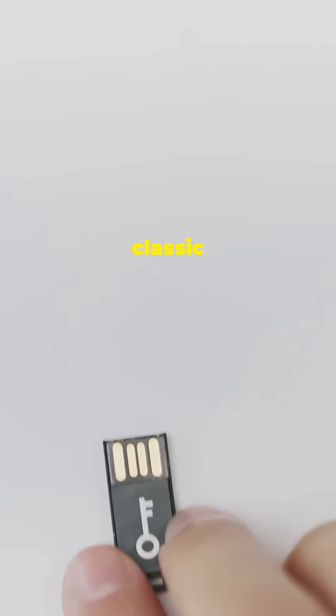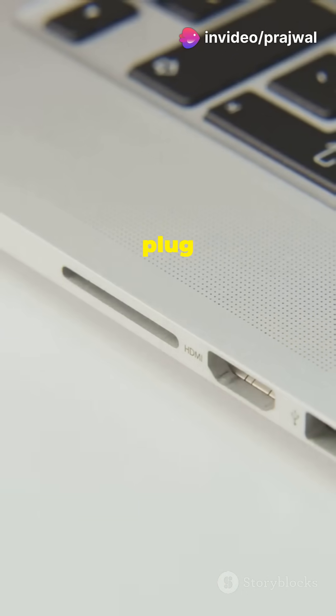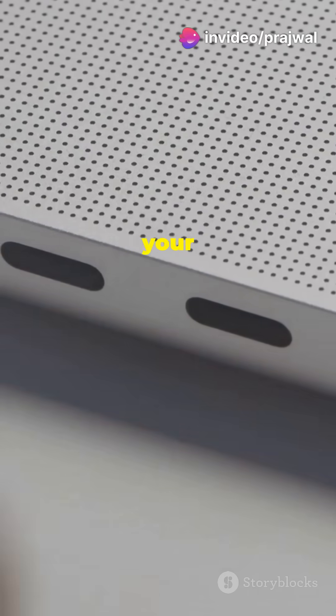First up, the classic USB drive. These little guys are portable, affordable, and perfect for quick transfers. Just plug it in, and boom — more storage at your fingertips.